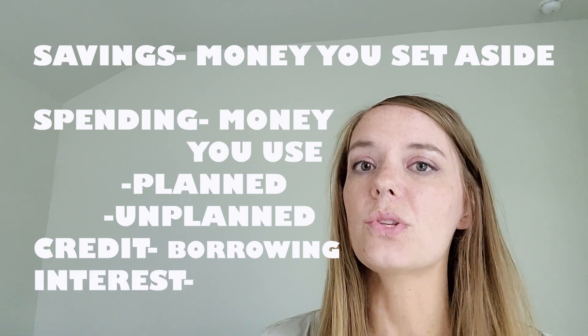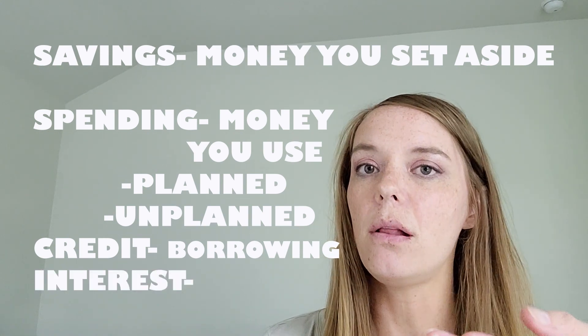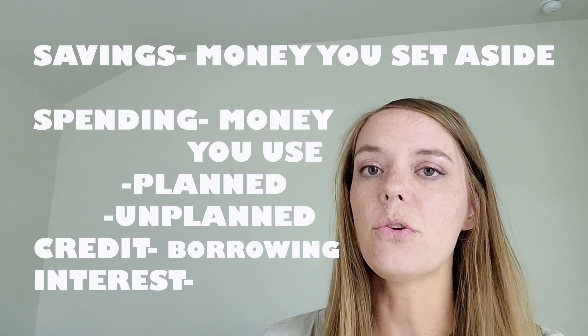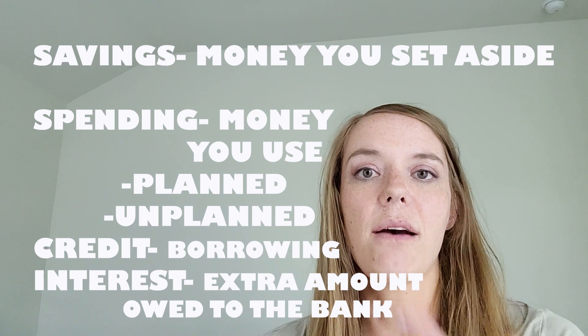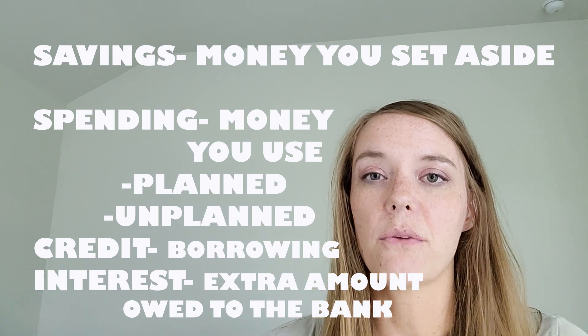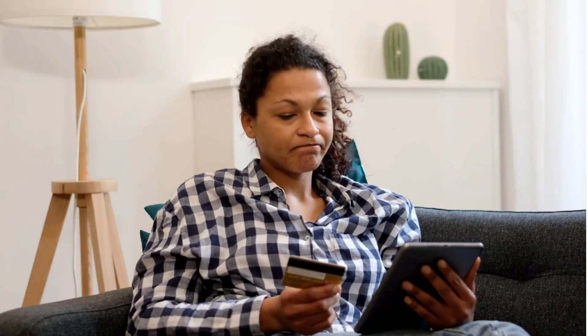Interest goes along with credit cards. Interest is a small amount extra that you might have to pay the bank in order to cover those purchases you made. If you're not paying the bank back right away each time, you might gain a little interest and owe them a little bit more money.